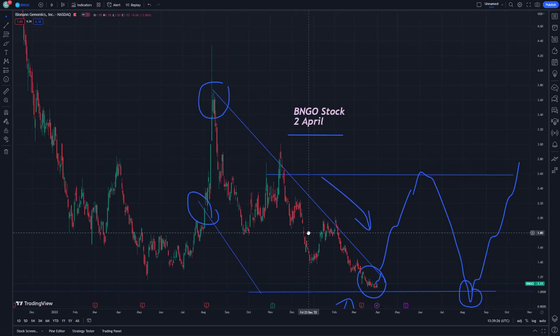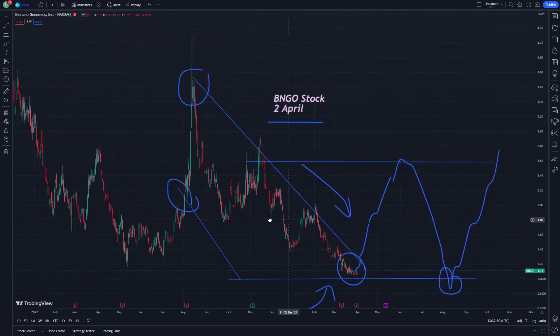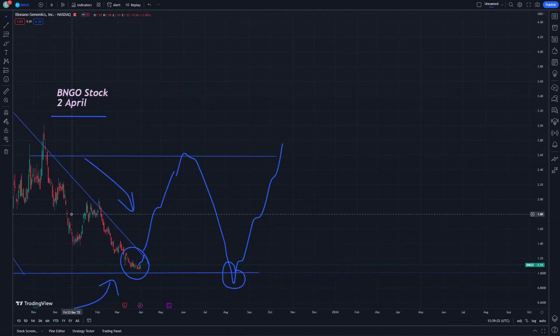If you would like to see another kind of surprise prediction, I would revise that for you in the next times, or in the description, or maybe in this stock next time on our progress. Thank you for watching this tutorial today.